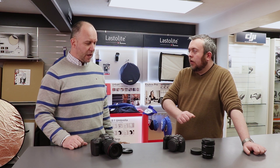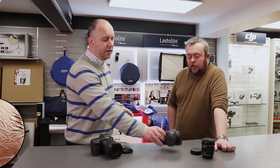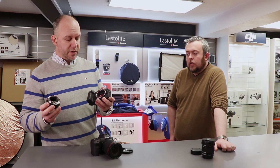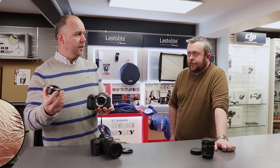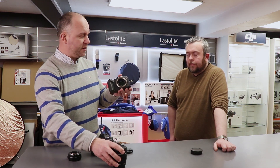Between the two cameras, which one would you buy? For my needs I'd buy the RP purely because it's small and light. As you can see here, there's a little adapter on it, but if you put the 35mm lens on it you don't need that, so it would give you something roughly that size. This is the lightest full frame camera — it's fantastic.